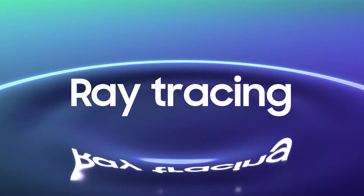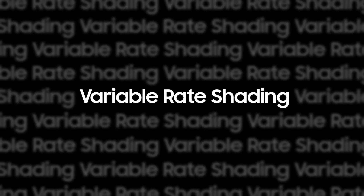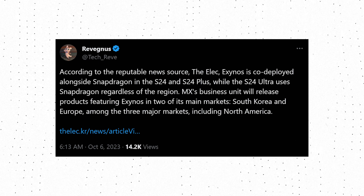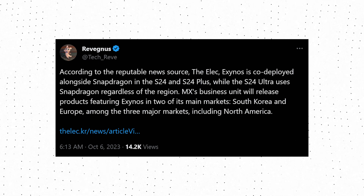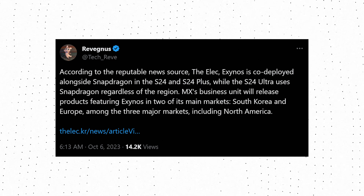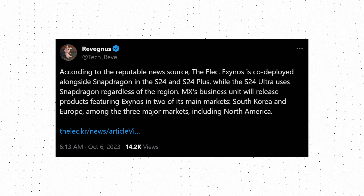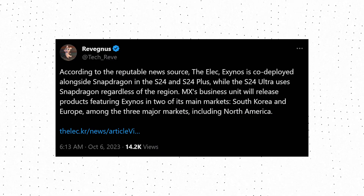That might not be the case next year with the Galaxy S24 series. As per reports, the S24 series will have either the Snapdragon 8 Gen 3 or the Exynos 2400 depending on the market. There is also a new report saying that only the S24 and S24 Plus will have different chipsets for different markets, while the S24 Ultra will be Snapdragon 8 Gen 3 only, regardless of market.